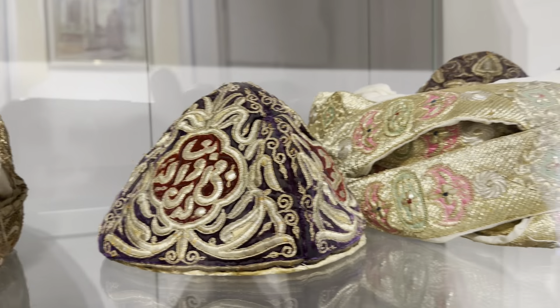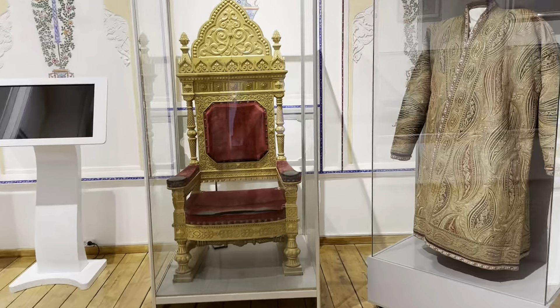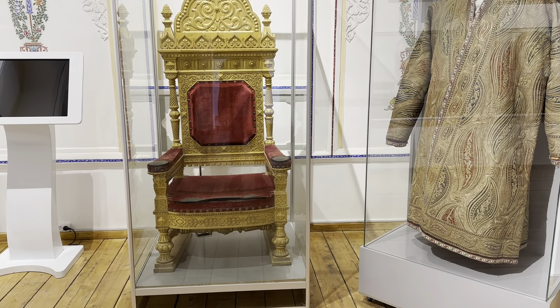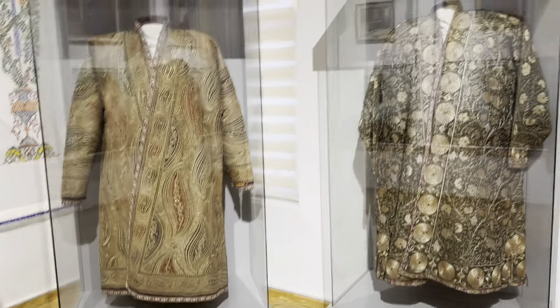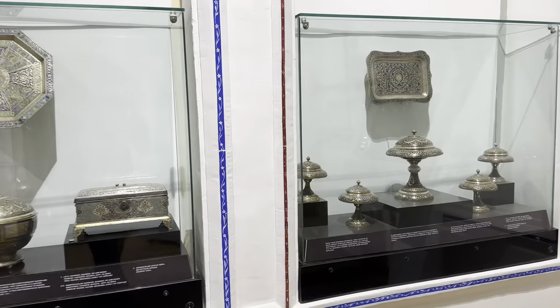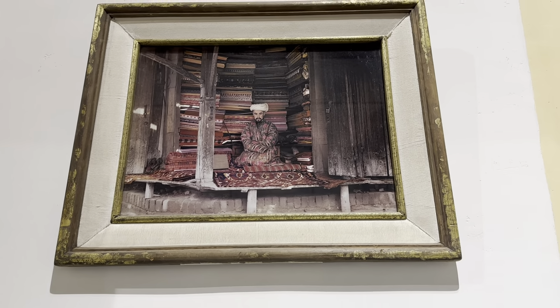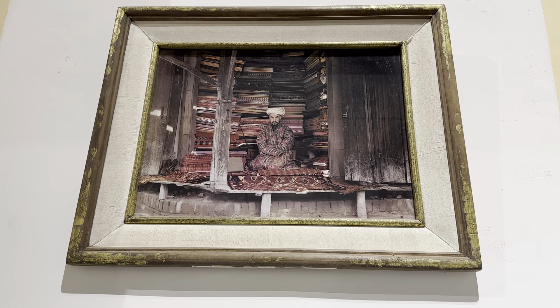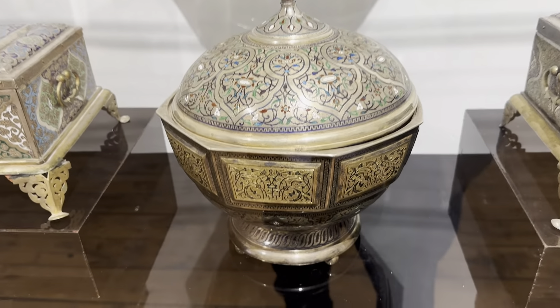This is very pretty — the one in the middle I really like it. Here is the throne for the Amir of the time — the Amir of Bukhara — and his robe. All these robes of the people, kings, amirs, and leaders of the time in Bukhara. Here is how the tradesmen used to look, selling clothes and carpets of that age and era of the early 1800s.